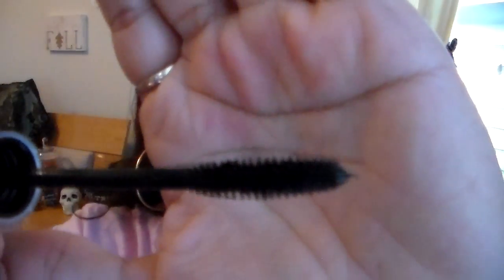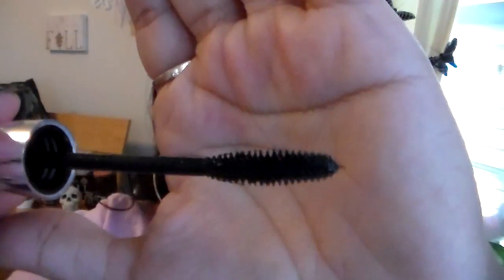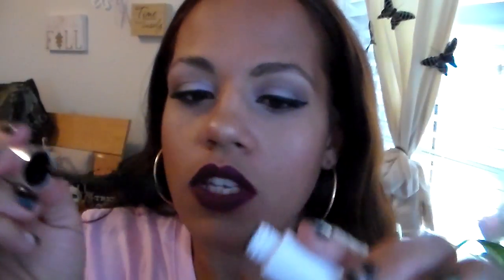So this is the brush. It's a synthetic bristled brush and it has kind of an angle to it. I don't really feel like that does anything personally for the lashes. The formula is a little bit wet, so when you pull it out you're going to get a lot of excess, as you can see on the tip there — just get that off. I'm finding with mascaras lately that's happening a lot, but let's go ahead and get into the demo.